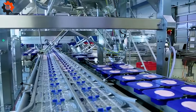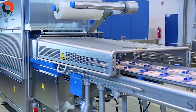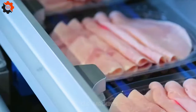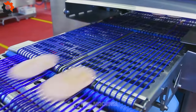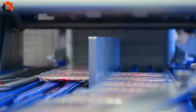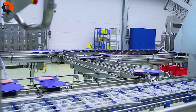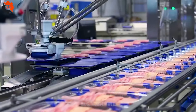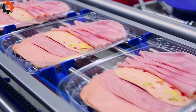Every exquisite dish that graces our tables owes a debt of gratitude to the unsung heroes of the culinary world — the mighty machines tirelessly working behind the scenes. From the rhythmic whirring of mixers crafting dough to the gentle hum of ovens baking perfection, these marvels of engineering pave the way for gastronomic greatness. They embody innovation and precision, turning raw ingredients into culinary masterpieces with unparalleled efficiency. It's a symphony of technology and tradition, orchestrated to delight the senses. Cheers to their tireless dedication and unwavering commitment to excellence.